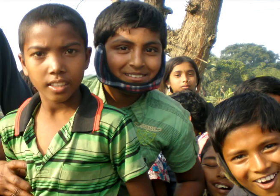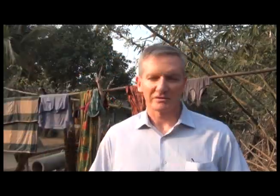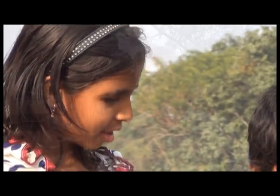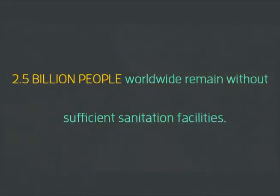2,000 children per day die due to diarrheal diseases and dehydration and the health issues that follow. The main root cause of those diarrheal diseases is a lack of improved sanitation.